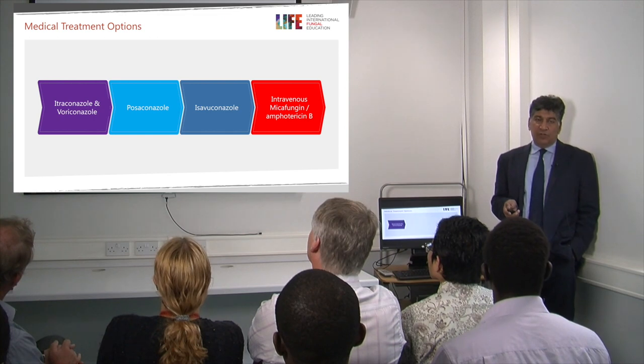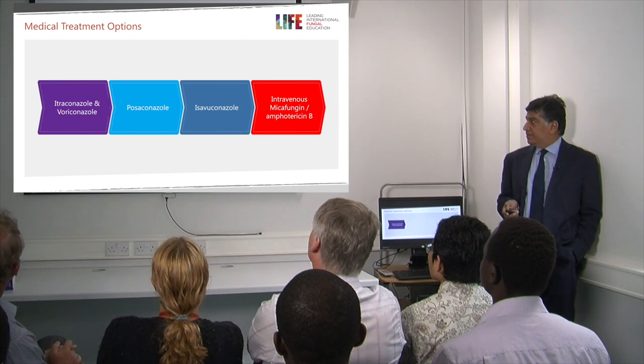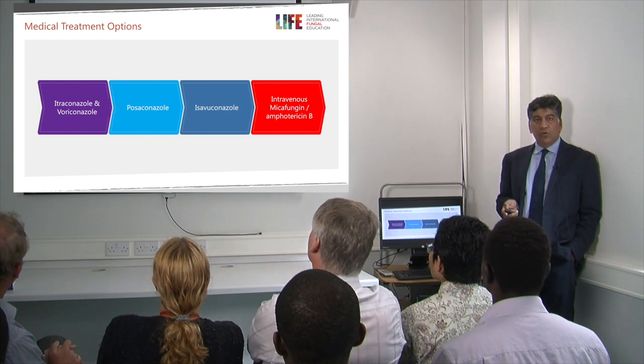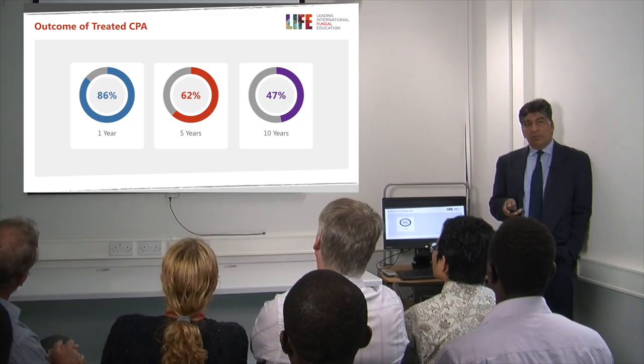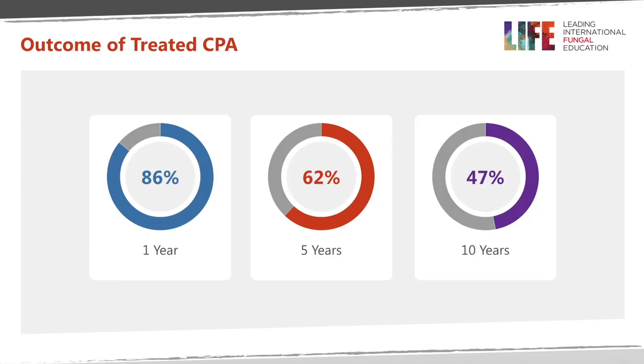The medical treatment options include various drug therapies like itraconazole or voriconazole, posaconazole, isavuconazole, or intravenous therapy like micafungin and amphotericin B. The outcome of medically treated chronic pulmonary aspergillosis: the one-year survival is 86%, the five-year survival is 62%, and the 10-year survival is 47%.